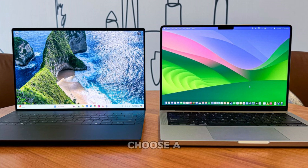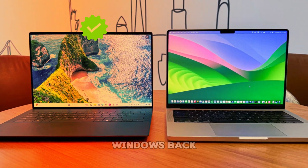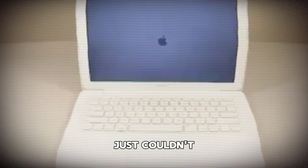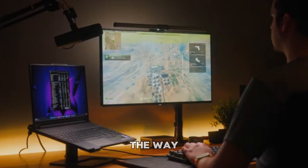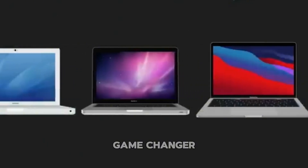If you'd asked me a few years ago whether I'd choose a Mac or a Windows PC, I'd have answered without a second thought: Windows. Back then, Macs just weren't cutting it for me. They were slow, buggy, and when I needed them to actually work, they often just couldn't keep up. Sure, they were fine for the basic stuff — emails, browsing, and the occasional Word document — but anything beyond that, forget it. I was convinced that for anyone who needed serious power, a Windows PC was the way to go. But then something changed, and let me tell you, it was a game changer.